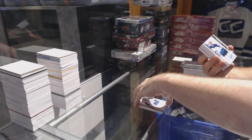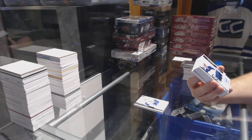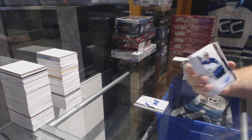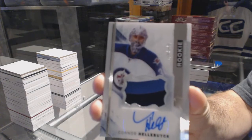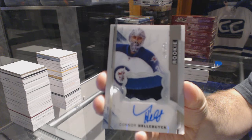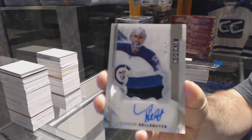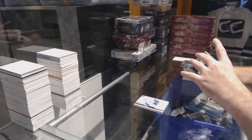That's a nice start. Number to 375, three-color rookie patch auto for the Winnipeg Jets, Connor Hellebuyck.